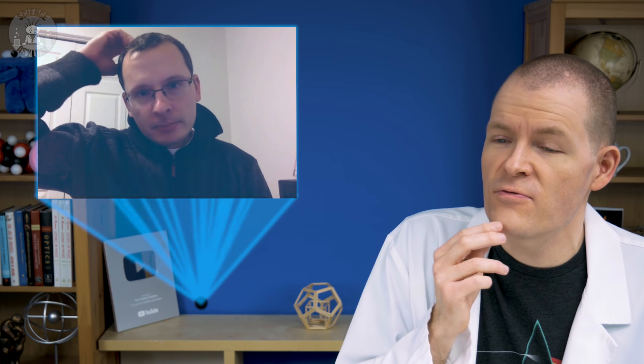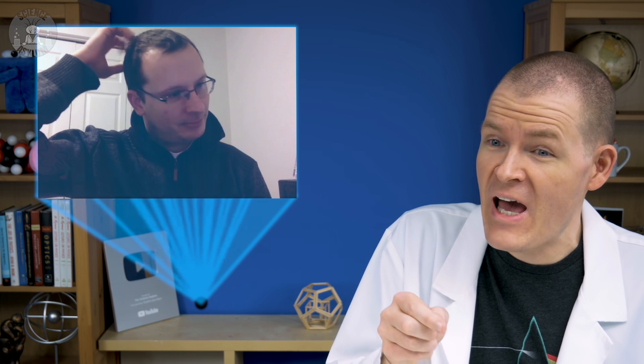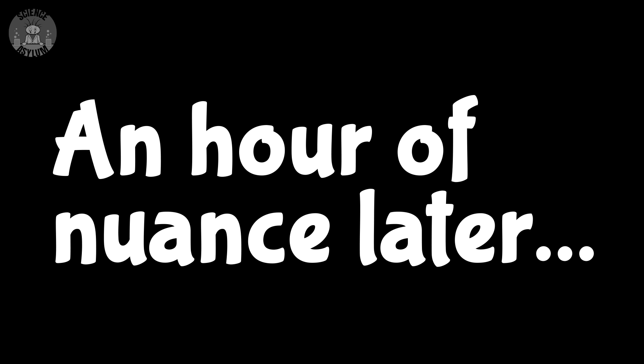So what's a runaway greenhouse? It actually refers to a very specific process in which the outgoing radiation cannot match the absorbed solar radiation. So Venus had a runaway greenhouse in the past, but it has since stopped — or at least, that is what is thought to maybe have occurred on early Venus.